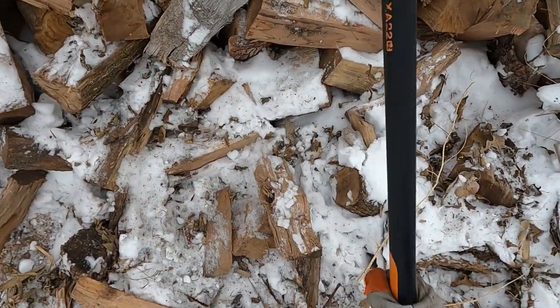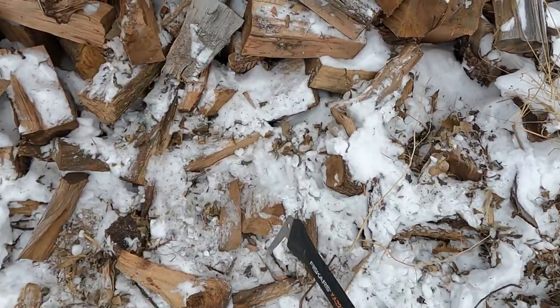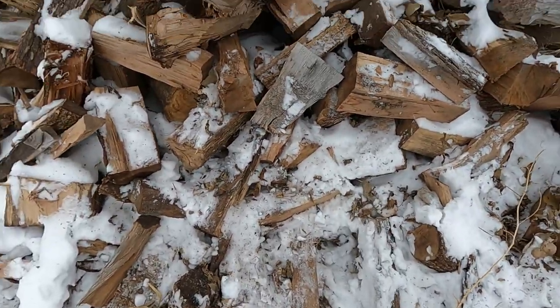You get quite a bit of stuff frozen to the ground when you don't stack it on a pallet.